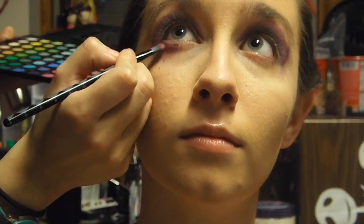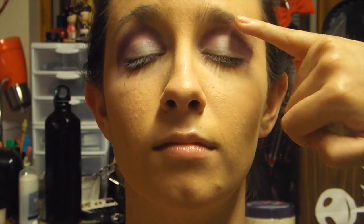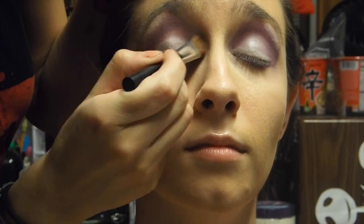This is optional, but you can also have this dark purple color underneath the eye. Then going back to the pearly white color, I'm going to use this as a highlighter to highlight the arch of our eyebrow. Now just blend all the colors together.